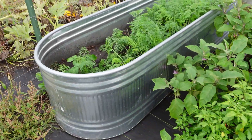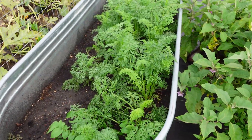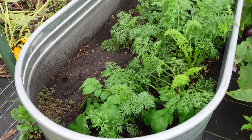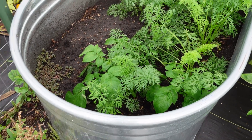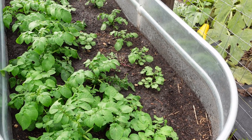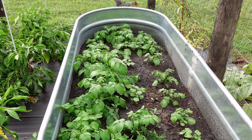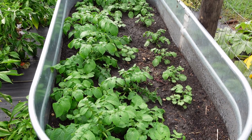Our second planting of carrots is growing nicely in there, and a potato too. In the second planting of potatoes we put those little potatoes in there, and hopefully over the next month or so we're going to get some spuds.